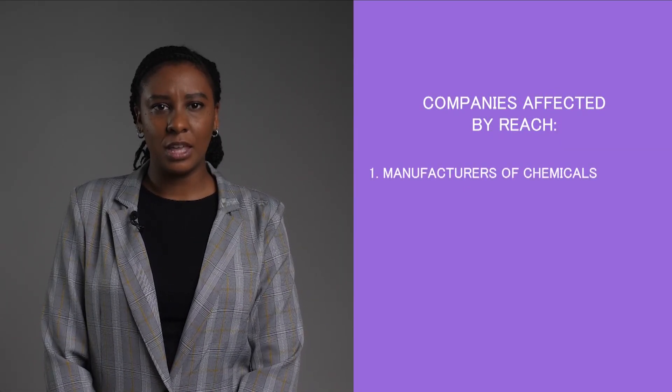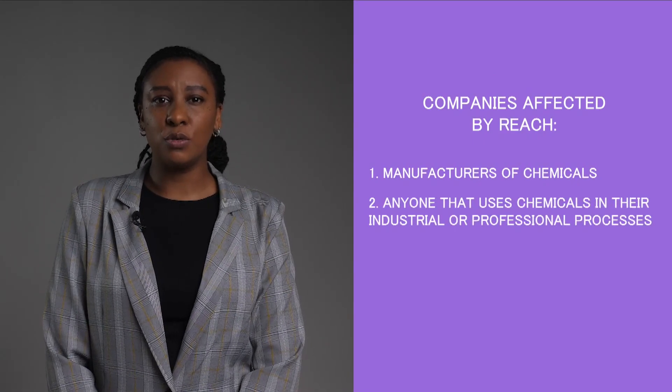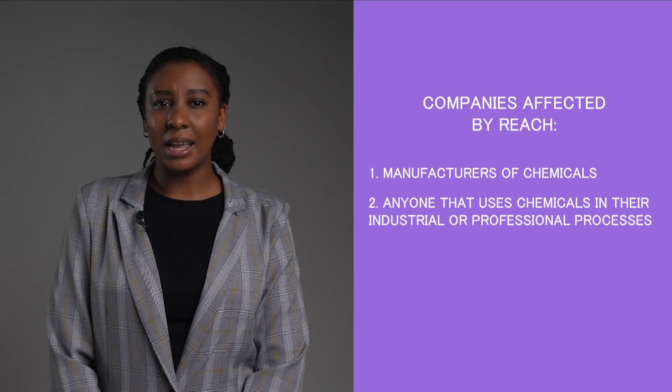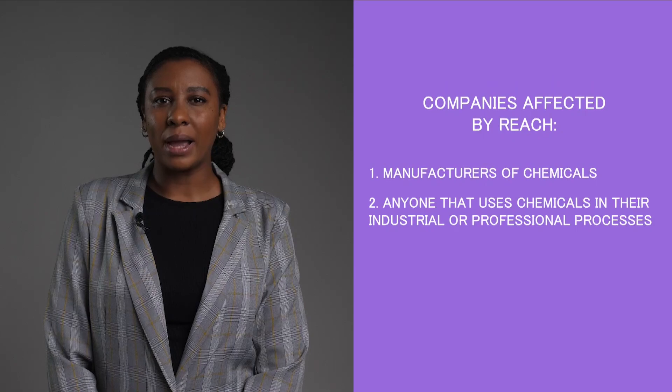So what type of companies may be affected by REACH? More companies than you think. If you're a manufacturer of a chemical, you most likely have responsibilities under REACH. But even if you are a downstream user who uses chemicals in your industrial or professional processes, REACH should be on your radar. Remember, if you are a company outside the EU, you are not bound by any obligations under REACH. This responsibility falls on the distributor established in the EU, or what is called the only representative of a non-EU manufacturer established in the EU. Even if you are an external company simply moving goods in and around the customs territories of the EU, the obligations do not fall on you — they fall on the EU-based manufacturer.